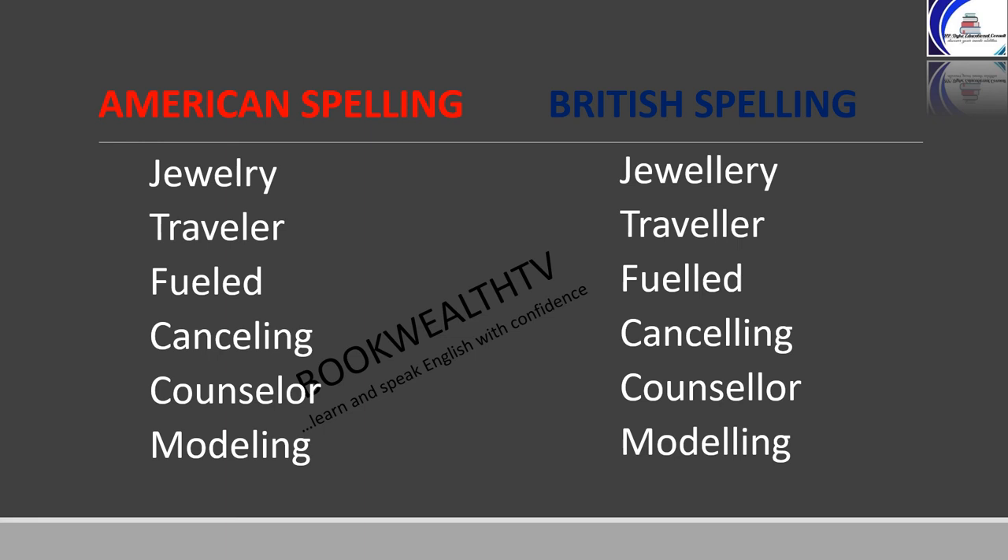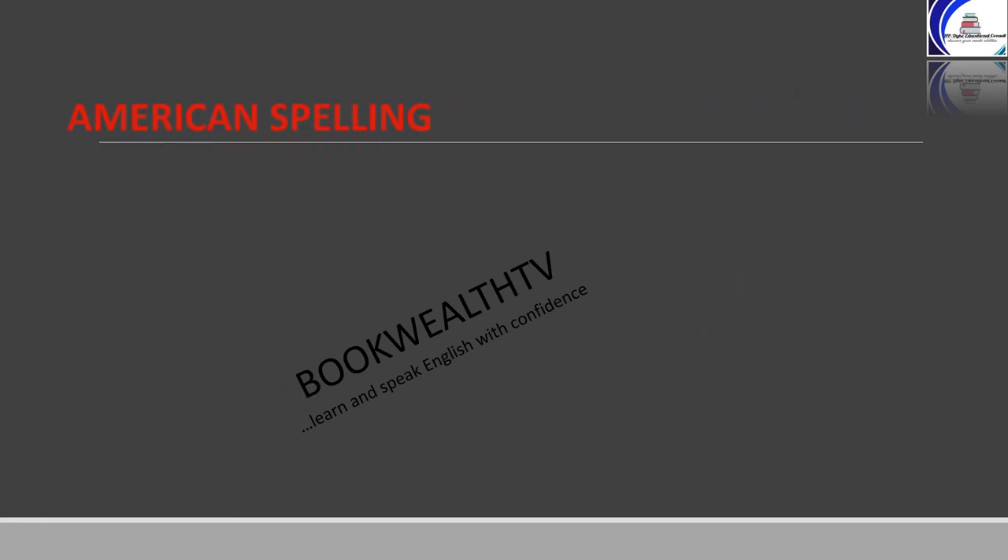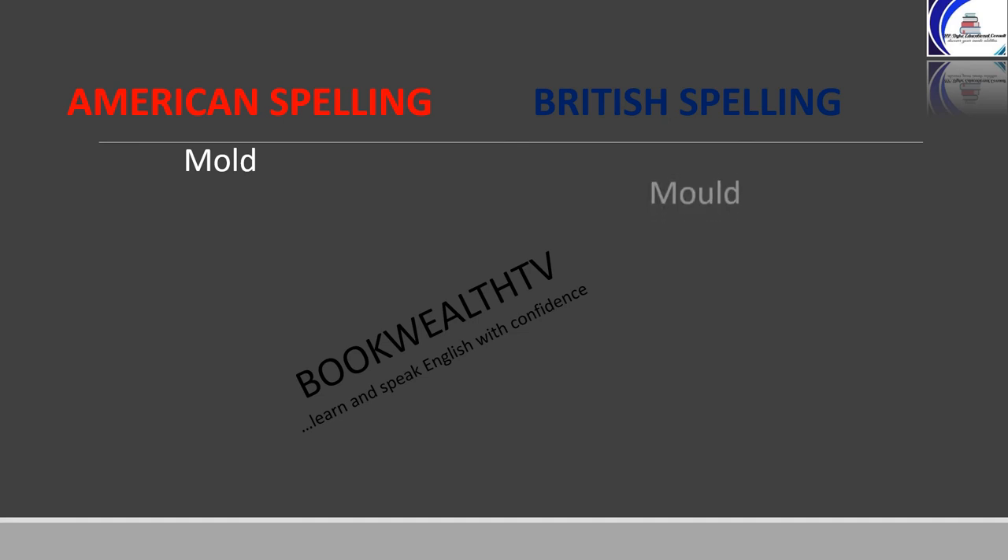All the various spelling differences are found on the next slide. American on the left, British on the right. Mold: M-O-L-D in American spelling, and M-O-U-L-D in British spelling. Defense: D-E-F-E-N-S-E in American spelling, and D-E-F-E-N-C-E in British spelling.